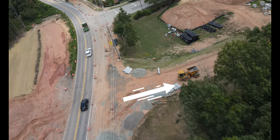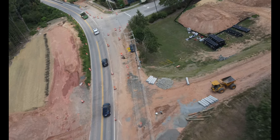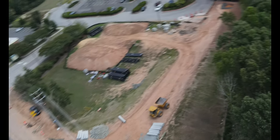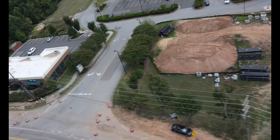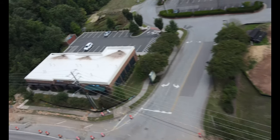Here on the right, they are carving out the Morrisville Square Shopping Center's new entrance with storm sewer and gas line installation. This is the old entrance, and it will be closed once construction is complete on the new entrance.